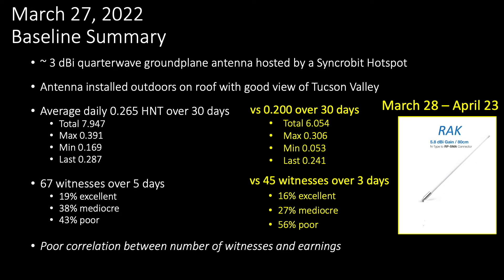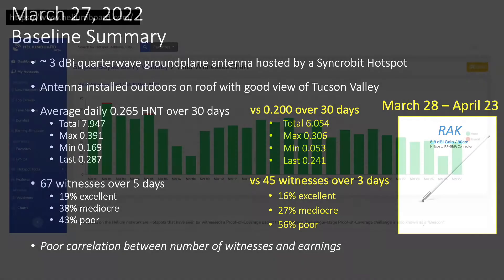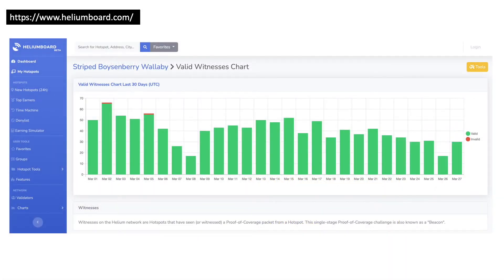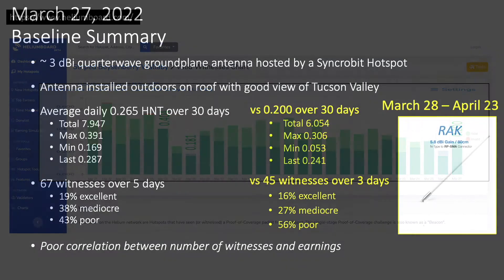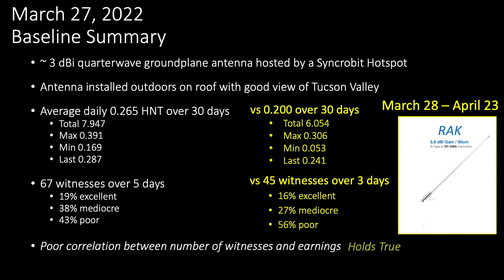I checked to see if there's any correlation between the number of witnesses and earnings. You'll recall that when checking the correlation from my original antenna, the baseline condition suggested no direct correlation. This observation held true for the new antenna. I'll now take a deeper dive into these numbers and the possible reasons why I realized poorer performance from this commercial-grade antenna purchased from a reputable dealer.